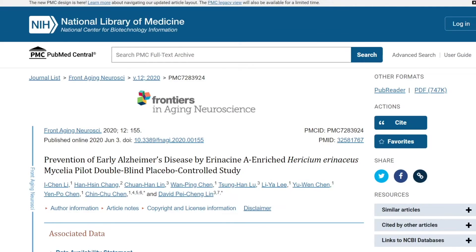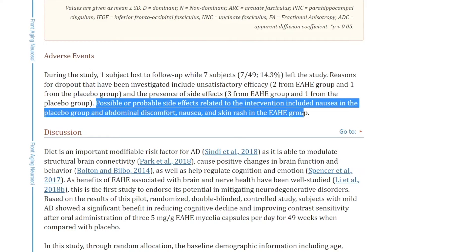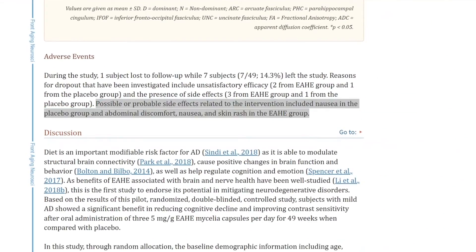When it comes to side effects, there isn't a ton of studies on this, but one important study from 2020 in Frontiers in Aging Neuroscience on Alzheimer's had patients complain of stomach discomfort, nausea, and skin rashes — likely due to allergies — at the 350 milligrams three times a day dose.